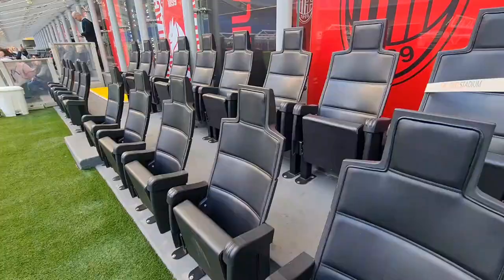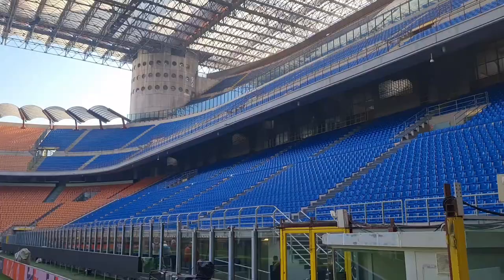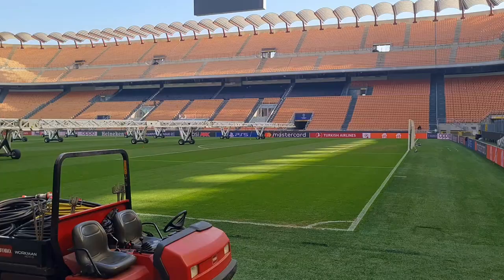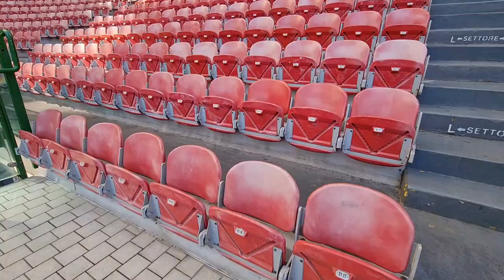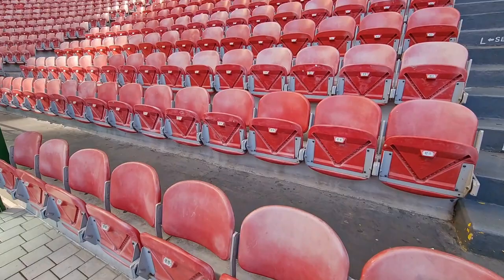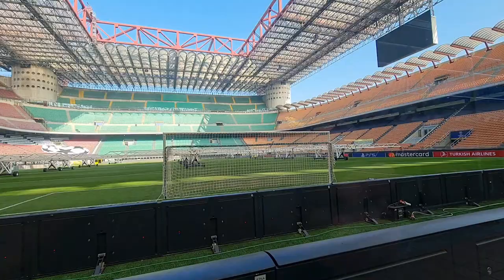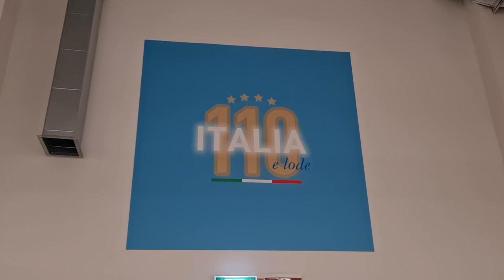And this is the view from the technical area — the managers have the best views, don't they. Now the two teams that play here, AC Milan and Inter Milan, are both extremely successful throughout their whole history. Only last season AC Milan won Serie A; the season before, Inter Milan won Serie A. Now just before the tour ends, there is a room dedicated to the history of Italian football.